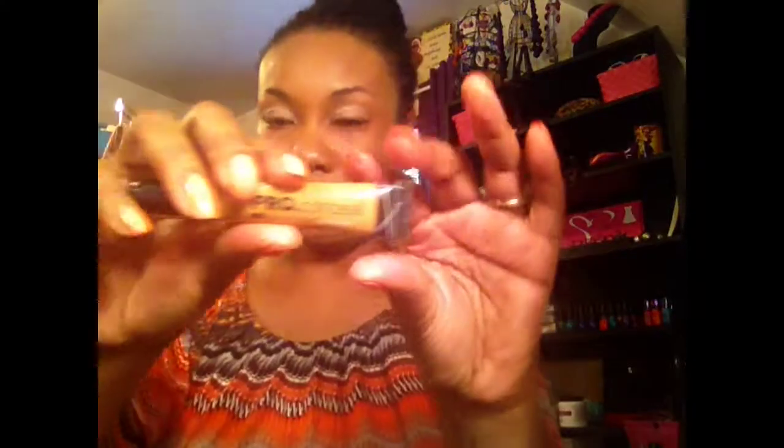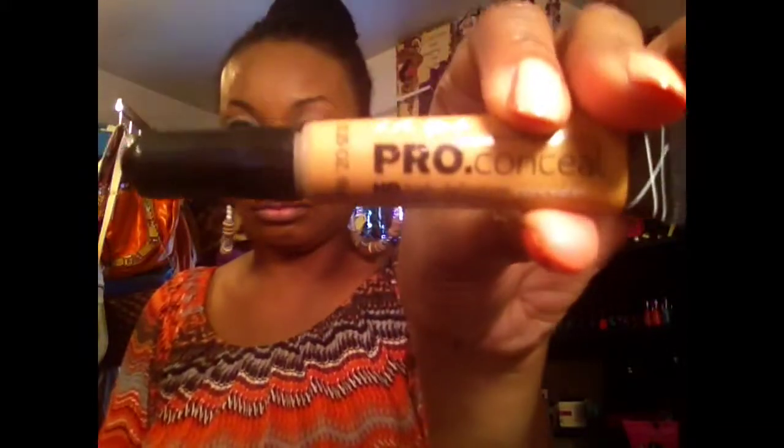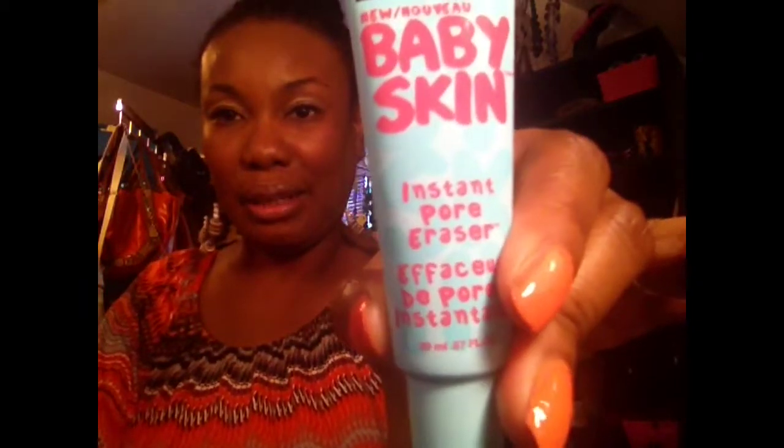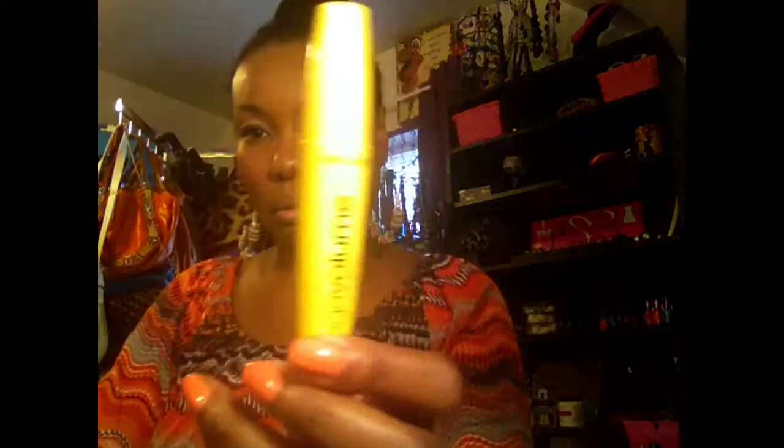I have my LA Girl Pro Concealer, my Maybelline Baby Skin instant pore eraser — I'm going to use this for the next week or two, so I had to include this in the box so I can start using it. And I have my Wet n Wild Mega Volume mascara right here.